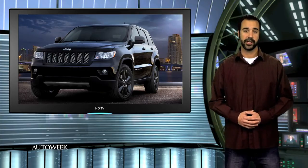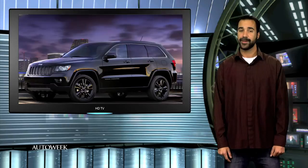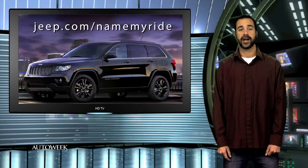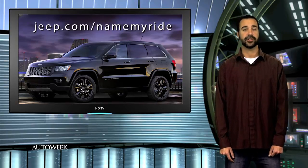There are no mechanical changes. Jeep is running a Name My Ride contest for the concept. The prize is a chance to win a 2012 Jeep Grand Cherokee. You can find contest details at jeep.com/namemyride.